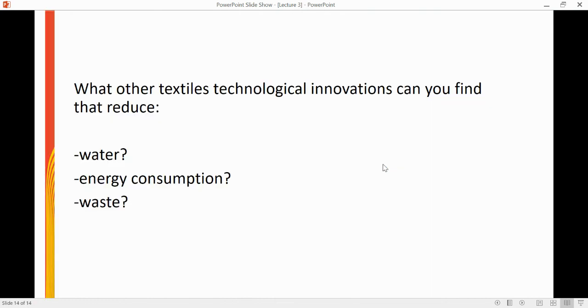My question to you this week is: what other textiles technological innovations can you find that reduce water usage, energy consumption, or reduce the amount of waste generated? After Christmas, you'll be hearing a little bit less from me and a little bit more from my colleagues in the technical textiles department, who will be talking about more of these technological innovations in the world of textiles.